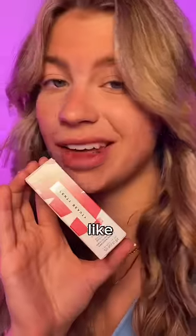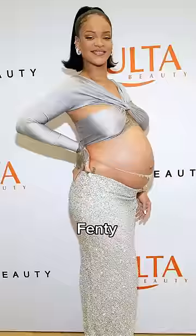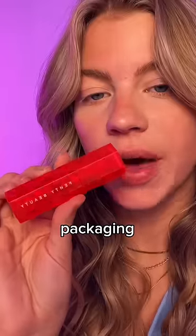This product changes colors like a chameleon — apparently it changes to the pH of your face or lips or something. This is from Fenty, so I'm excited. I love the packaging already; you can see through it.